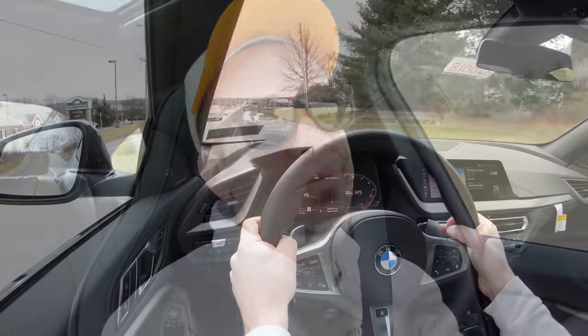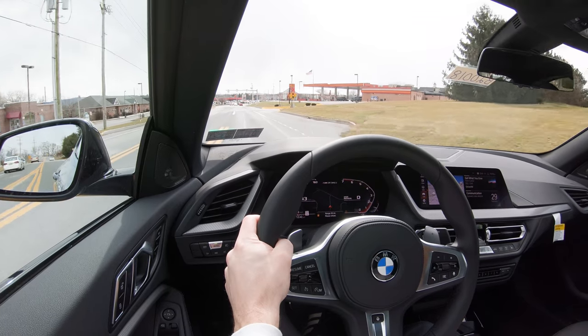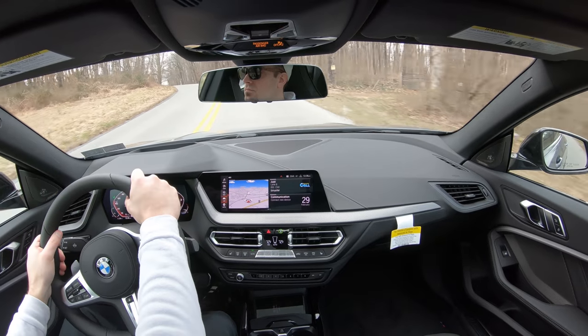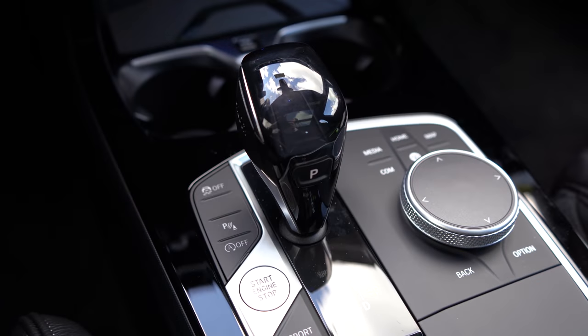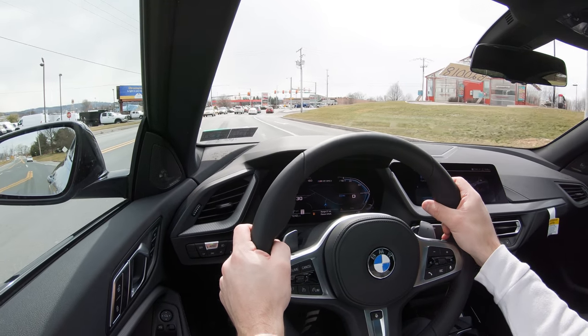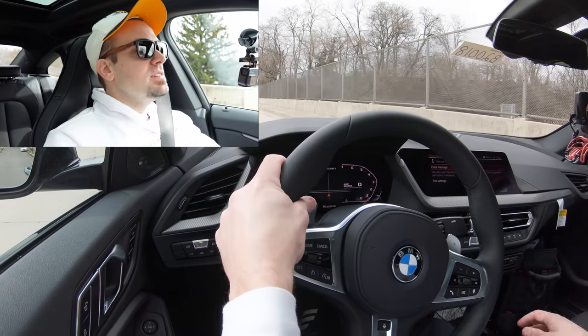BMW always does this — they're amazing with paddle shifters. Instantaneous. It just lunges you forward as you hit them. That was fun. This car is just going to be so much fun and I've barely even started driving it. Let me get out of paddle shift mode by putting the shifter all the way back and to the right, giving full control back to the M235i, and let's find a straightaway for a quick acceleration run.